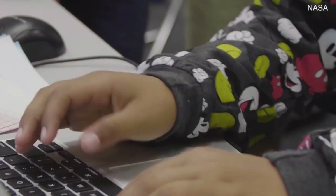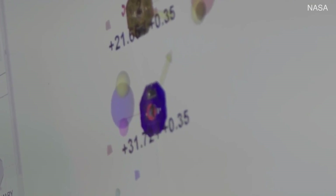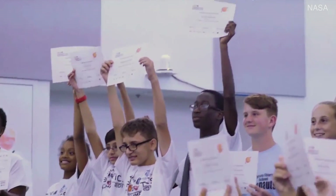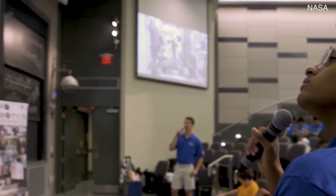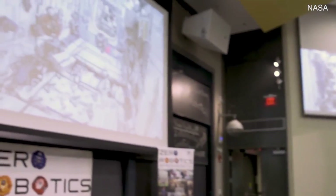The Astro-Bs will continue the SPHERES tradition of hosting the annual Zero Robotics competition, drawing together thousands of students from eighteen countries who can watch their code fly on the space station.